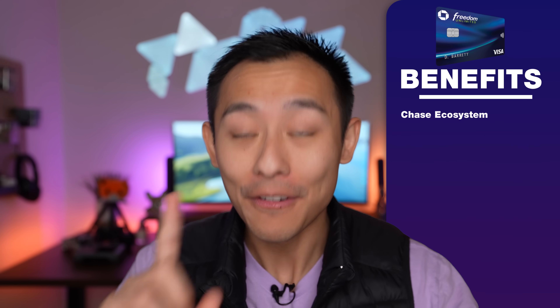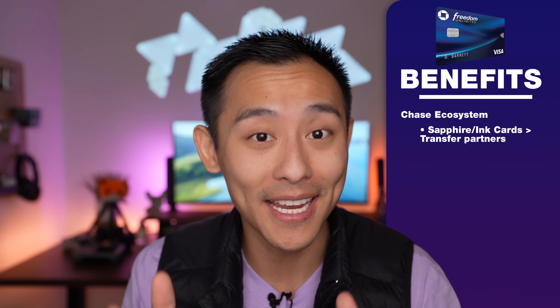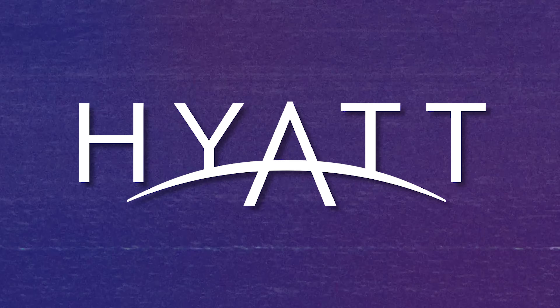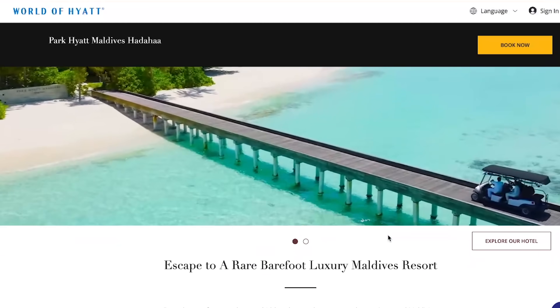There are two ways you can get value from the Chase ecosystem. The first way is if you pair the Freedom Unlimited with the Sapphire or Ink Preferred product — you can convert your cash back into transferable points. The most value you'll get is when you can take your points from a major bank like Chase or American Express and move them to an airline or hotel partner, where there are sweet spots that really let you juice your points for maximum value. I especially love that Chase Ultimate Rewards points can be transferred to Hyatt. Hyatt is phenomenal — instead of paying $800 a night at the Park Hyatt in the Maldives, you could potentially get away with 25,000 points per night. If you're smart with those 25,000 points, you move them to Hyatt and redeem for up to $800 of value.